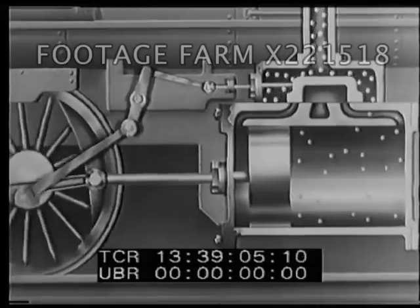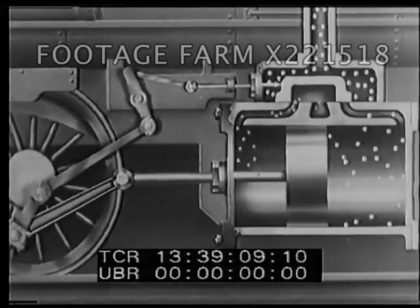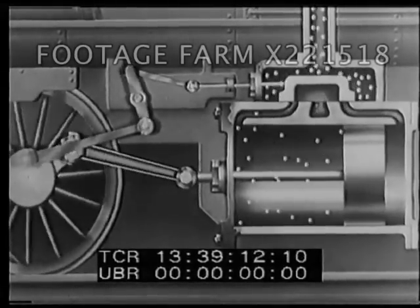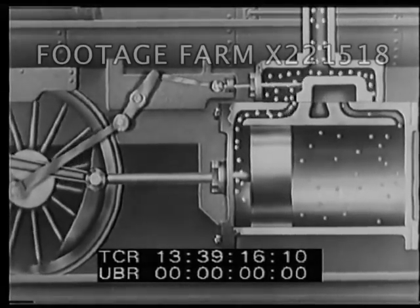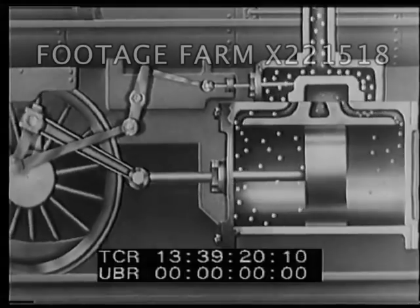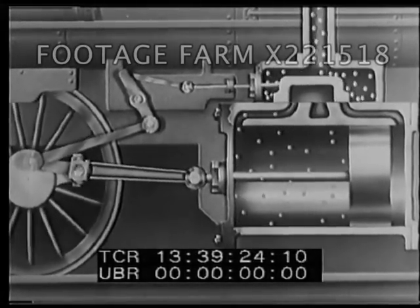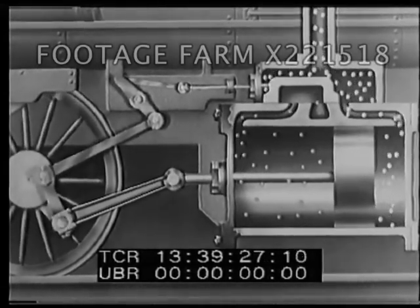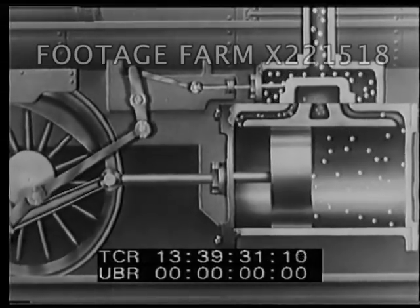Note the sliding valve above the cylinder, which permits spent steam to escape through the exhaust and lets live steam in from the boiler. Steam, under pressure, comes in from the boiler through the intake valve and forces the piston to move. The energy of motion of the molecules is lost in producing the motion of the piston, and the steam condenses to water.